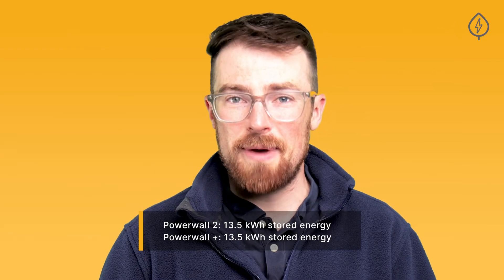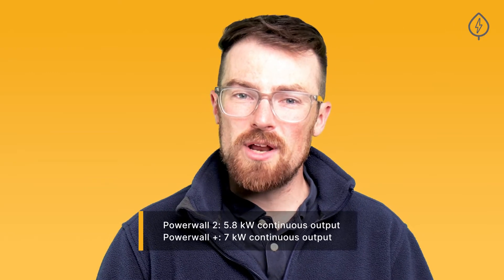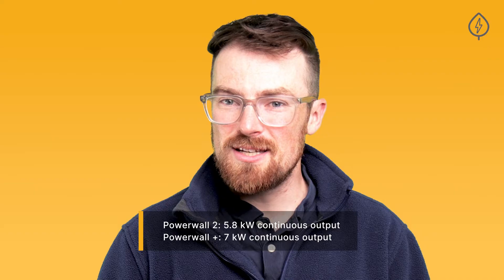The Powerwall 2 and Powerwall Plus each offer 13.5 kWh of stored energy capacity, and are rated to 5.8 and 7 kW of continuous output respectively, which means that the Powerwall Plus can power more of your home at the same time than the Powerwall 2 can.